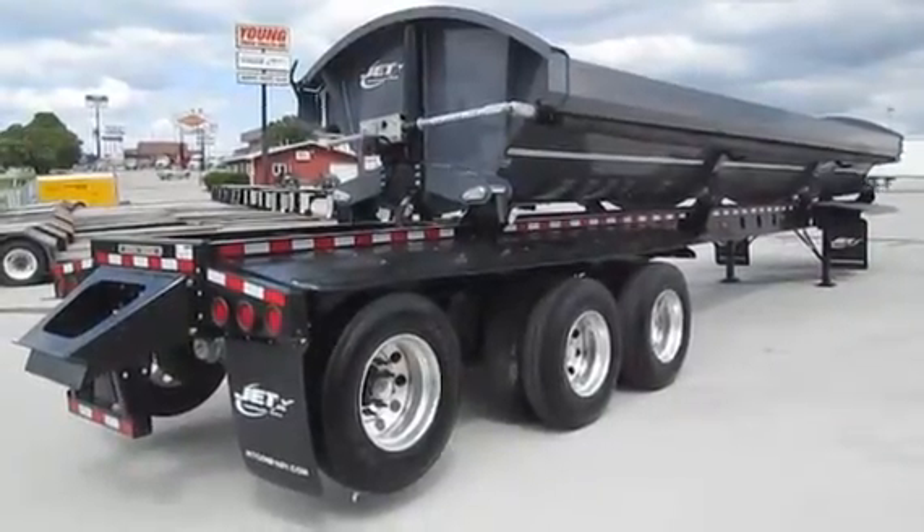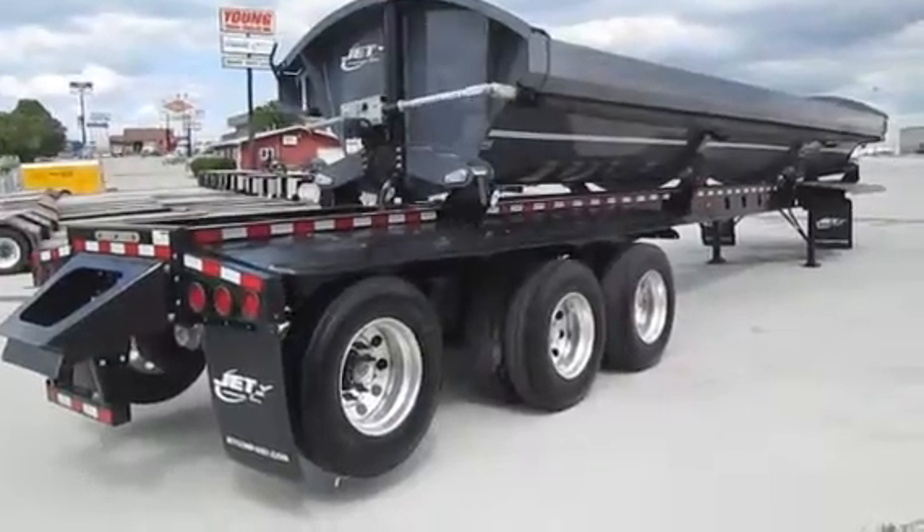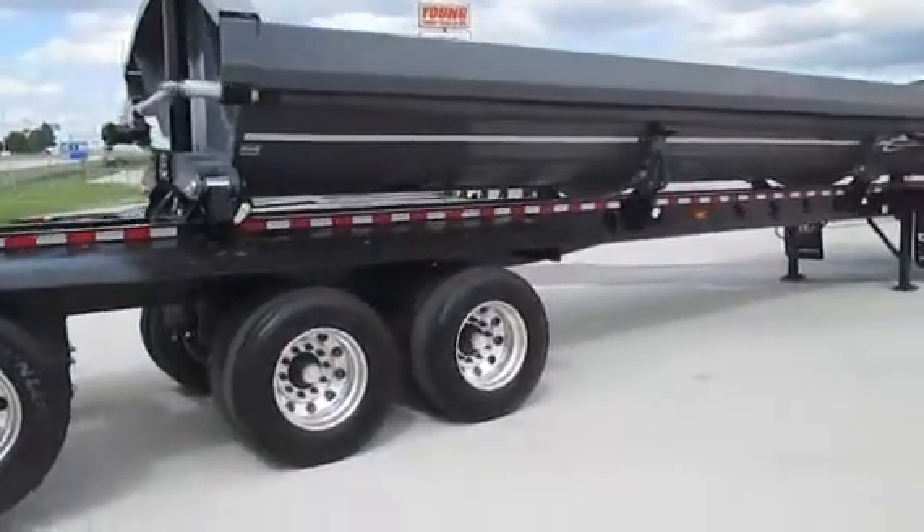Showing Jett's Super tri-axle special build side dump, single wheel and tire, rear lift axle, black and gray in color.